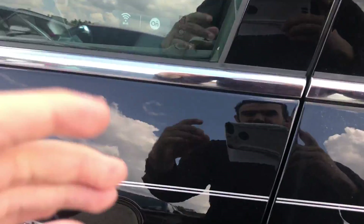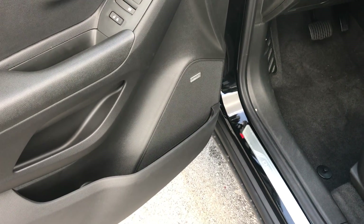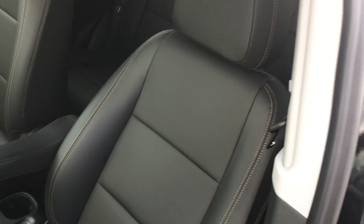When we get inside this vehicle, you can see that we do have our Bose premium audio system. We have jet black leather seats throughout the entire vehicle with the tan lining.